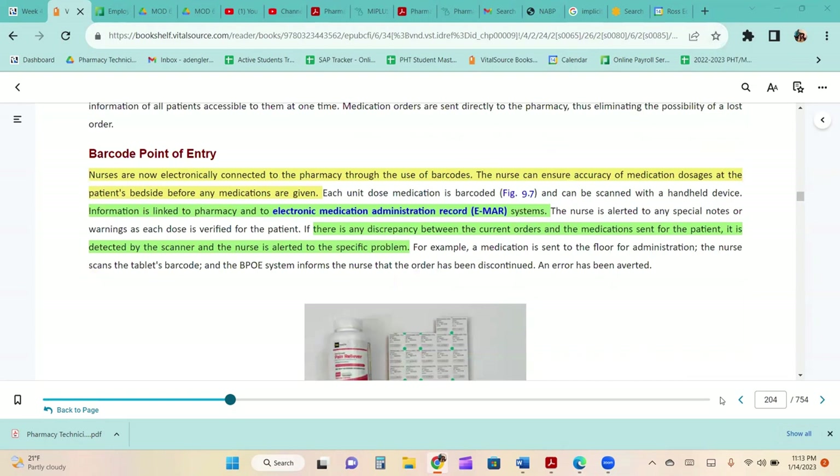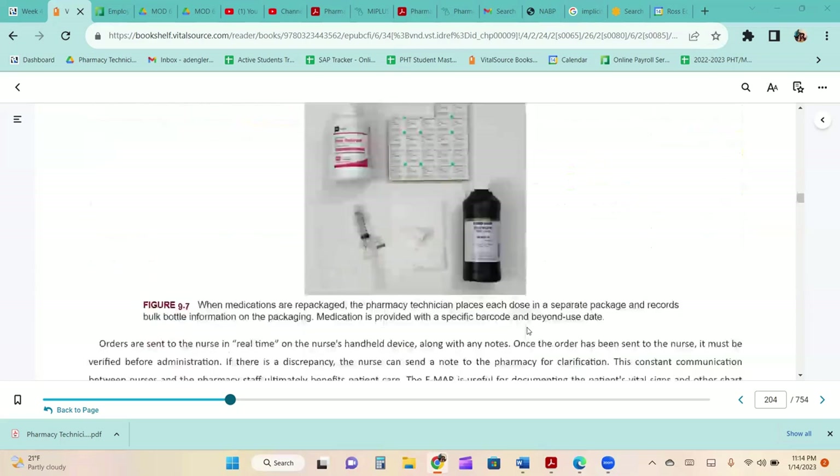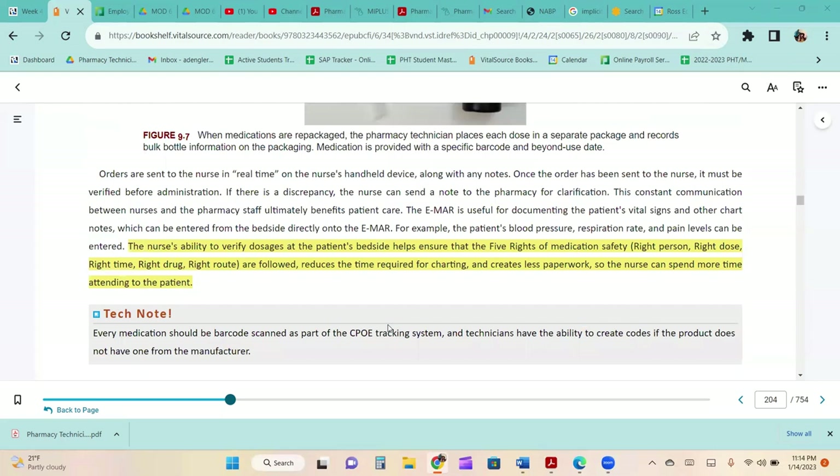Nurses are now electronically connected to the pharmacy through barcodes. The nurse can ensure accuracy of medication dosages at the patient's bedside before any medications are given. Each unit dose medication is barcoded and scanned with a handheld device, linking information to the pharmacy and the electronic medication administration record, or EMAR. If there is any discrepancy between current orders and the medication set for the patient, the scanner alerts the nurse. This helps ensure the five rights of medication safety: right person, right dose, right time, right drug, and right route, while reducing charting time.